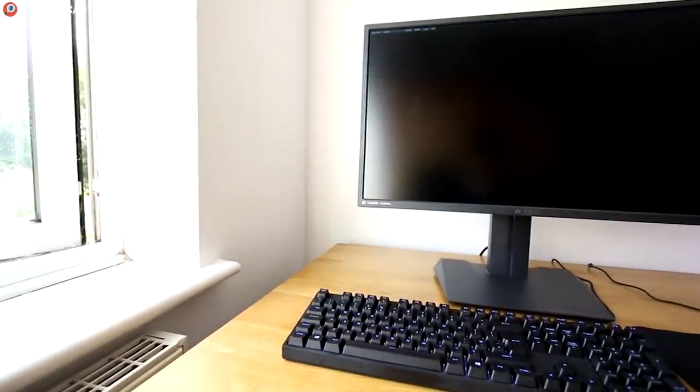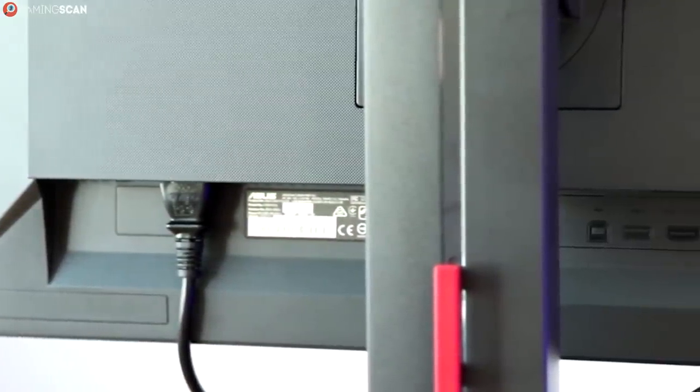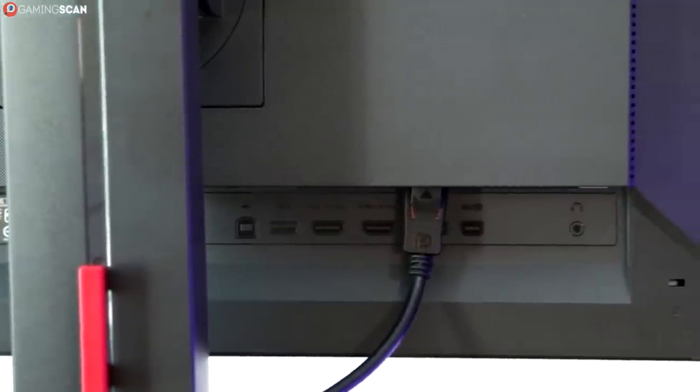It does, however, fall a bit behind the Aegon in terms of connectivity, with 2 HDMI ports, 1 regular and 1 mini DisplayPort, and only 2 USB 3.0 ports.